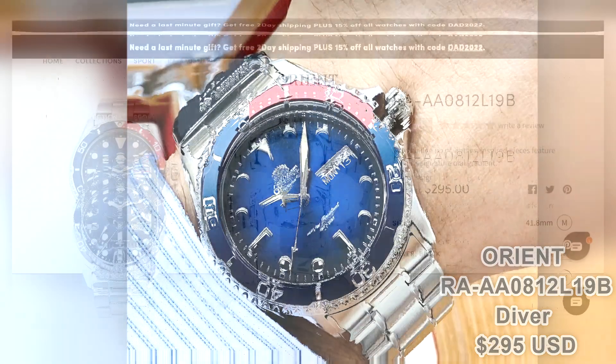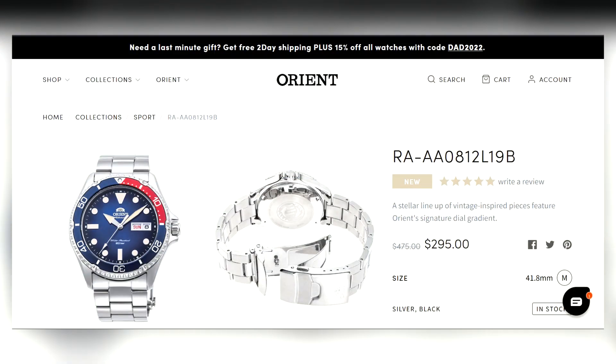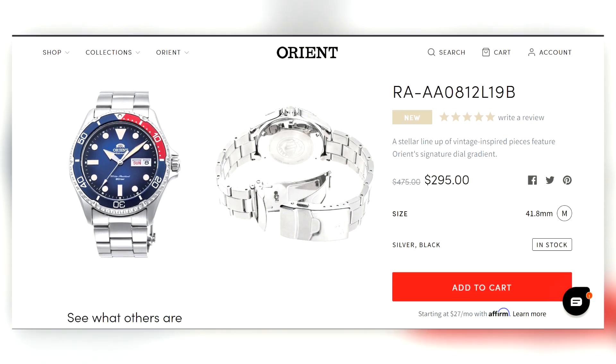Orient's diver doesn't have a formal name yet, but at $295 you can't go wrong. I love Orient — this one has a Pepsi theme. It's another solid dive watch from Orient, a great company.